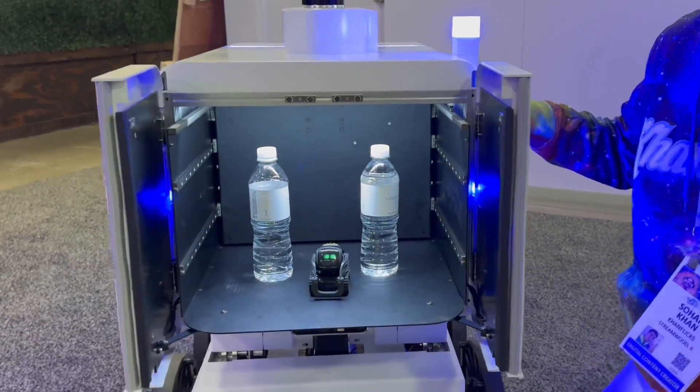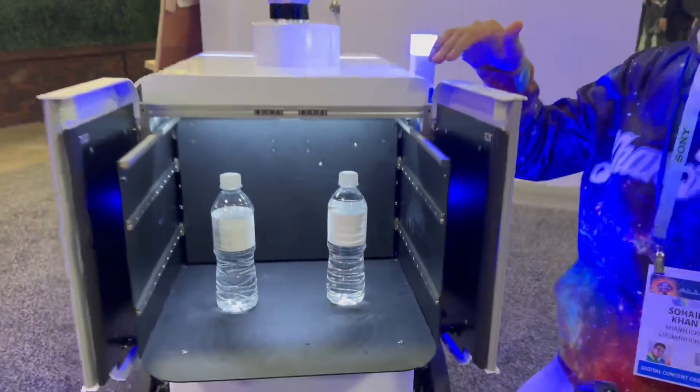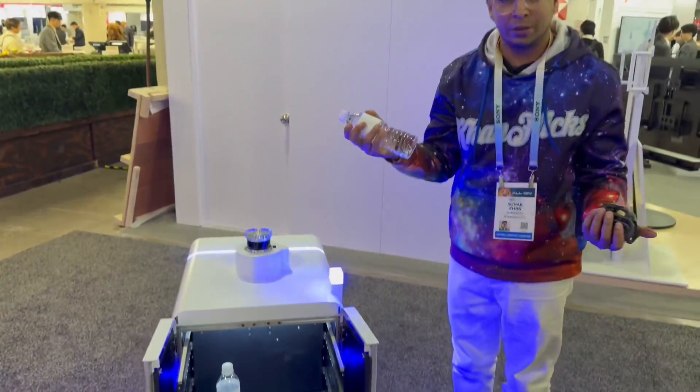Oh wow, that was so cold. Hey Vector. So this is pretty cool — you can actually go ahead and deliver different things. Just like that, I can go ahead and grab a bottle of water.